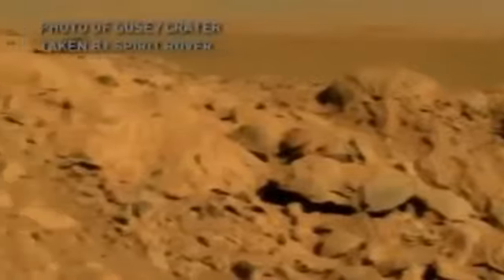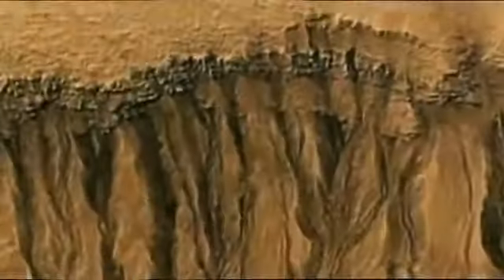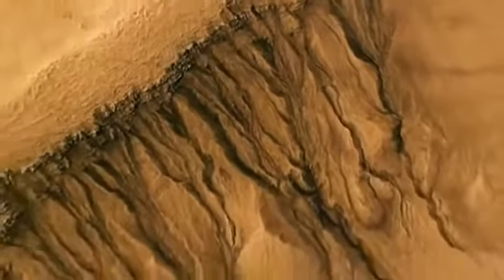Spirit landed in an area dubbed Gusev crater, believed to be a dried up lake bed — so if the water it once held contained biology, Spirit might uncover signs of it. Opportunity touched down in a region called Meridiani Planum, which contains an ancient layer of hematite, an iron oxide that on Earth usually forms in a spot that held liquid water. So far, neither rover has found signs of life, but both have uncovered ample proof that liquid water was once plentiful on the surface of the red planet.